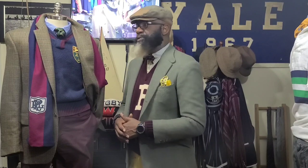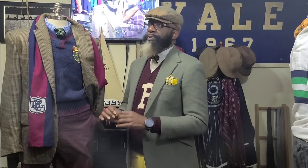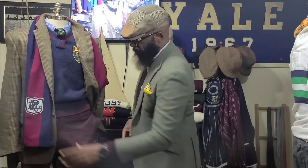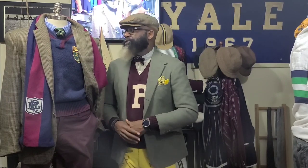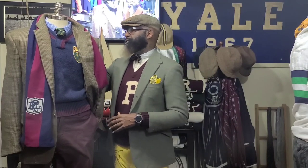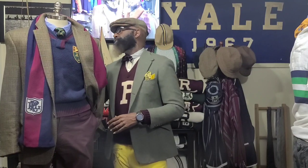A lot of times when it comes to that ivy and trad look, you're thinking college and university. So you got to remember everything is not going to be picture perfect, but that's the beauty of it — it's not supposed to be. My man here is ready. He's one of my best students, and I know his dissertation is going to be right on point. But yeah, this tweed — this Glen Plaid — beautiful, beautiful piece of tweed here. Let's go on to another rig.